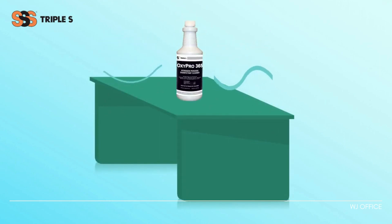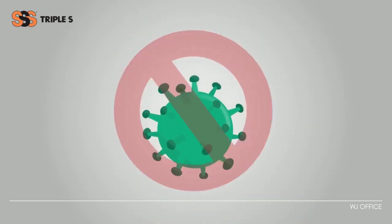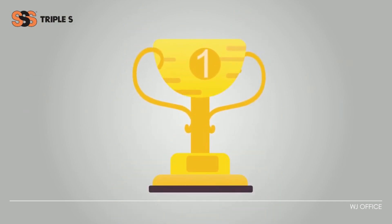Combined with its ease of use and fast-acting kill claims, OxyPro 365 will be your number one choice for creating and maintaining a safe and healthy environment.